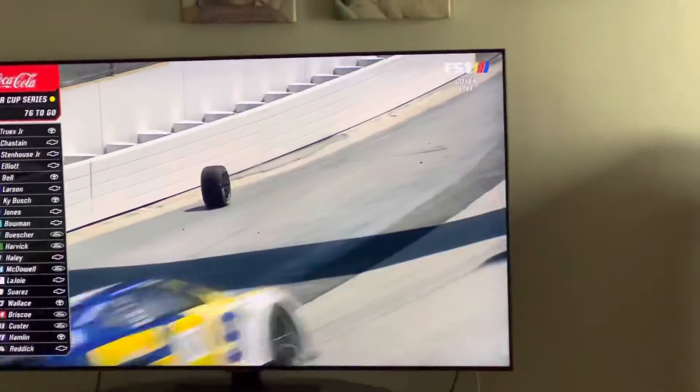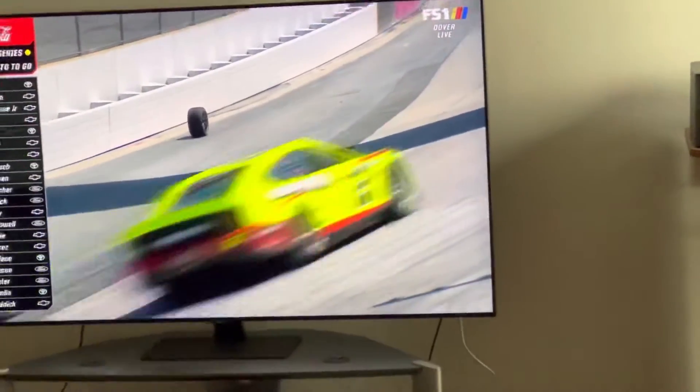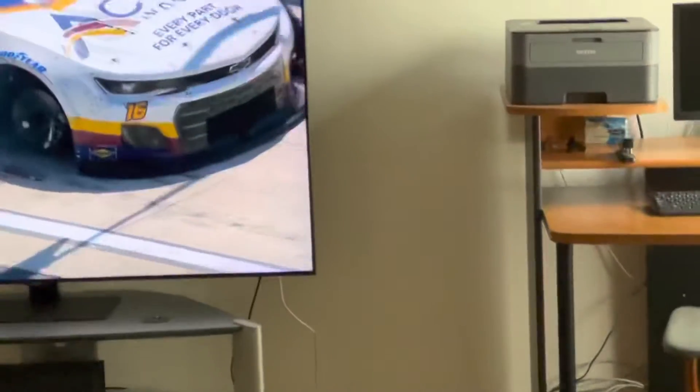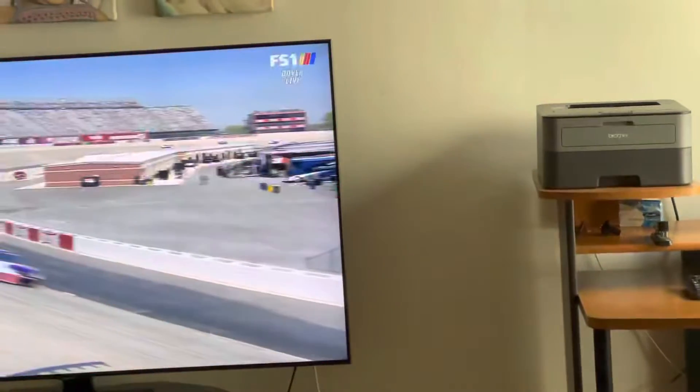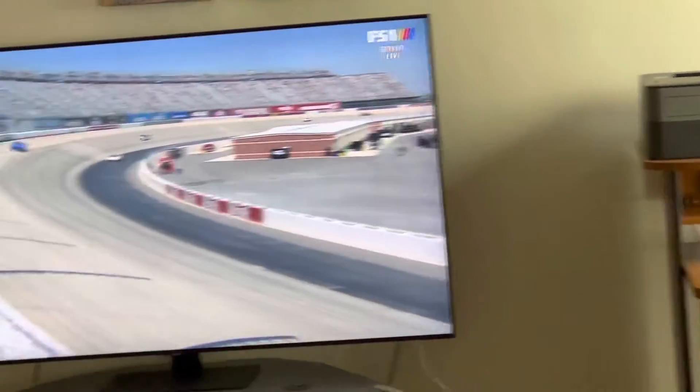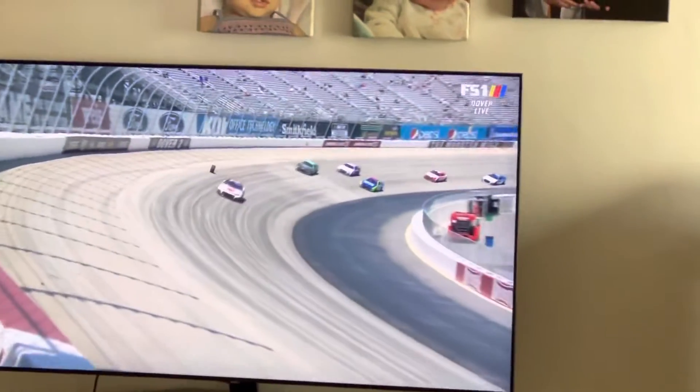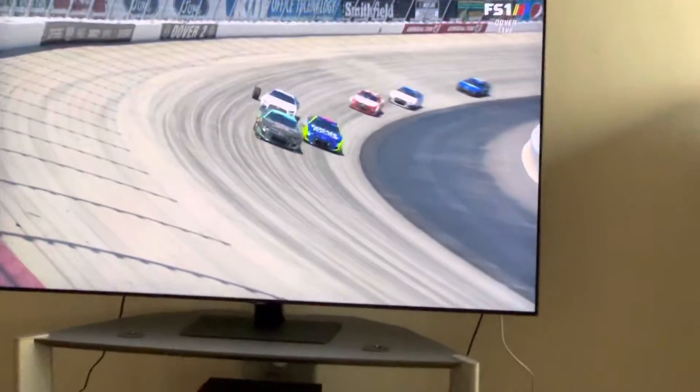Look at AJ Allmendinger's tire just laying in the back strips — and you know why people keep losing tires on their race cars? One, pit crews don't tighten the nut tight enough on the car.